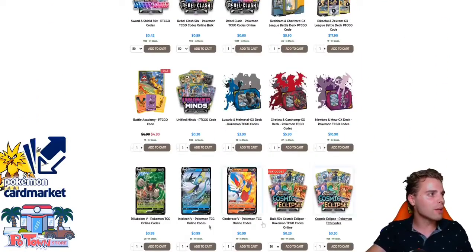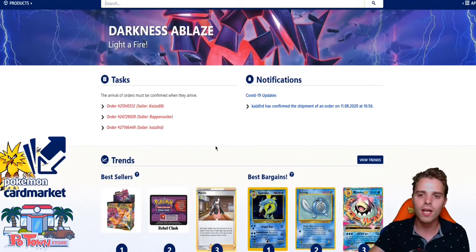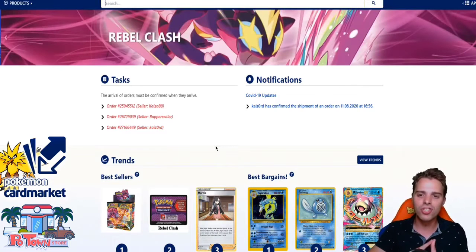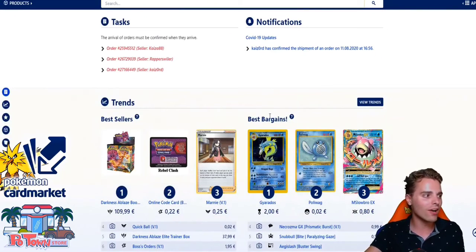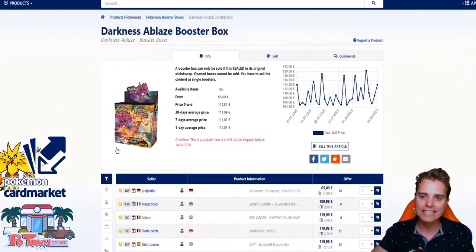This video is also sponsored by Cardmarket.com, a platform I personally use every day. If you're from Europe, you're obligated to check out this website. You can purchase cards here as well as sell your own cards to people all across Europe. They have huge bargain sales, best sellers, and you can even purchase physical cards like booster boxes of the new set. Definitely check out both sponsors: PotownStore.com and Cardmarket.com.